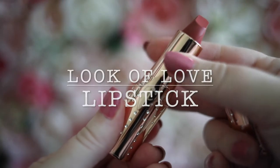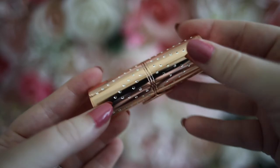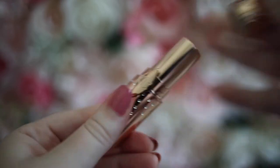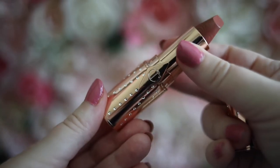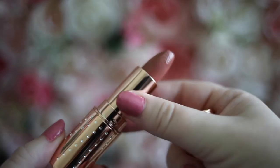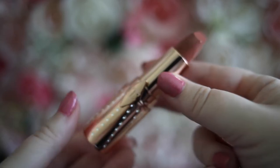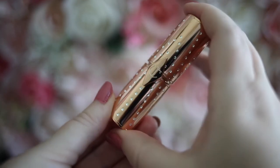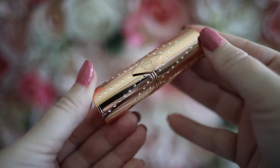I'm going to start with the lipsticks from the collection. This is Nude Romance and it is a Kissing lipstick — the other three are Matte Revolution. This one is very hydrating and silky smooth, it just kind of glides on and it's really pretty. This is very much a nude color, and to be honest I don't usually go for nudes because they typically look brown on me.